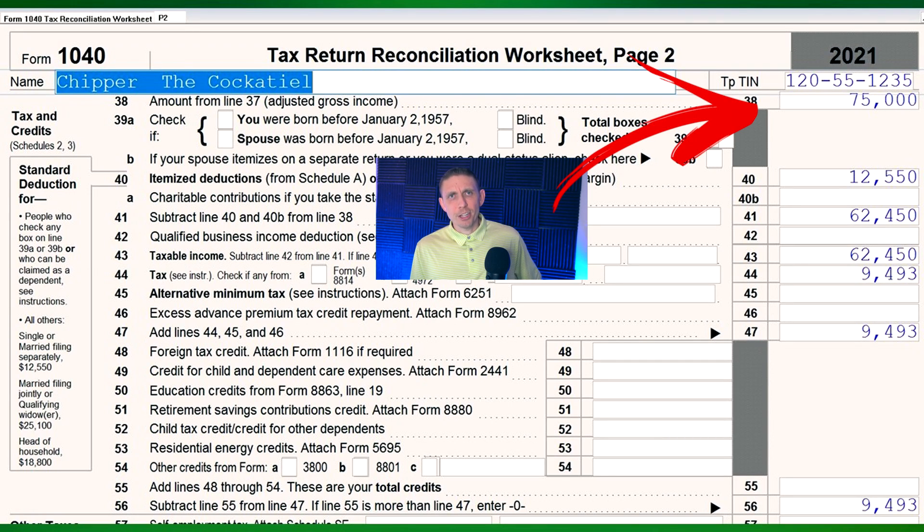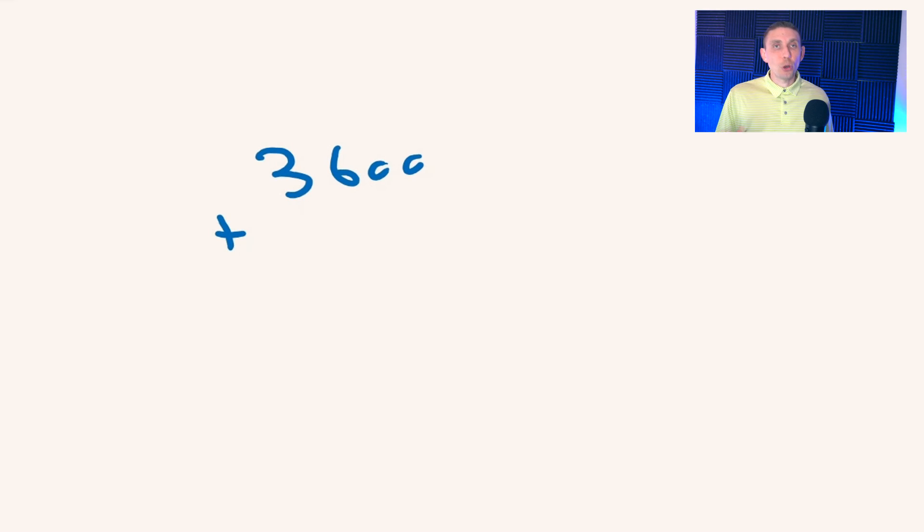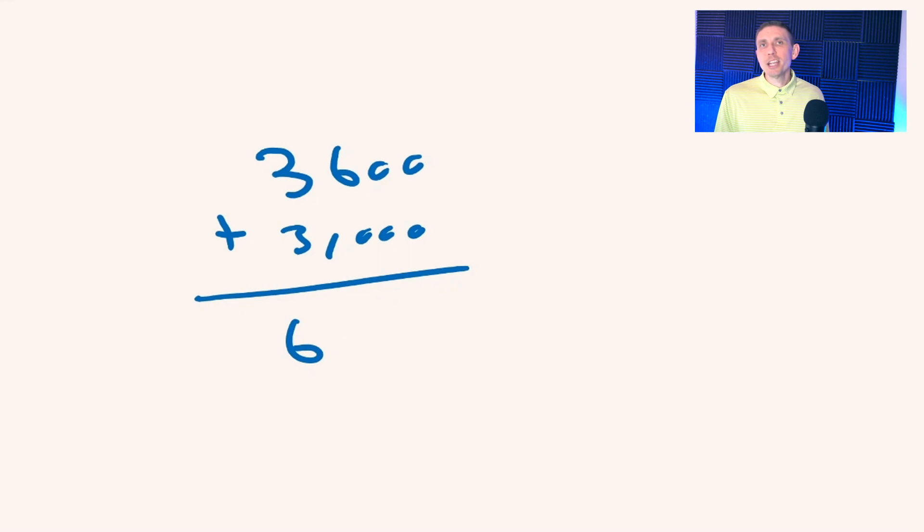Chipper and Penny have a very modest income of only $75,000 a year, meaning there's going to be no limitations on the amount of the credit they can receive. With their two children — one being under six and one being over six — they should be able to get the full credit for each: $3,600 from one plus $3,000 from the other, so the total combined credit, including advanced payments plus the credit on the return, should be $6,600.